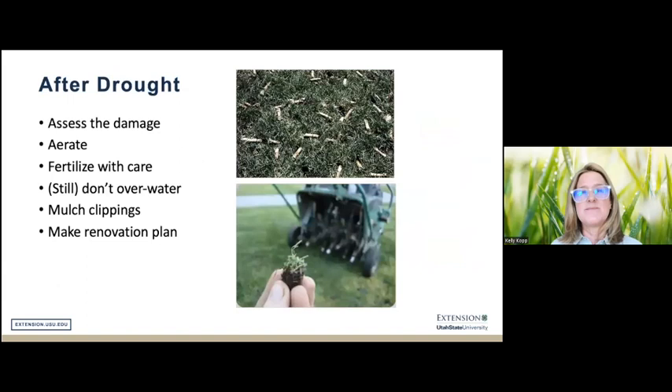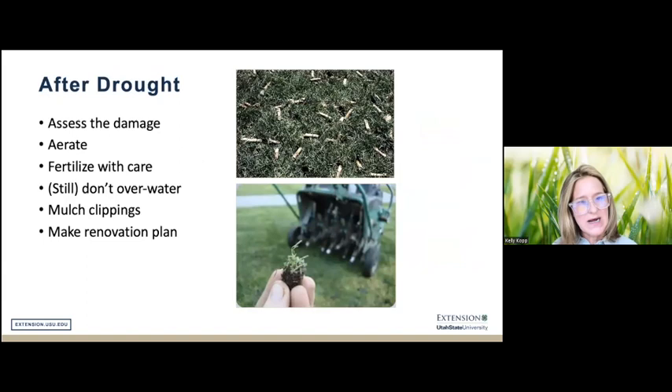After drought — we're not quite there in Utah yet, but getting there — you can assess the damage, aerate, and fertilize with care. Still avoid over-watering at this stage. Hopefully you've been mulching clippings throughout the growing season. This may be the time to make a plan for renovation.